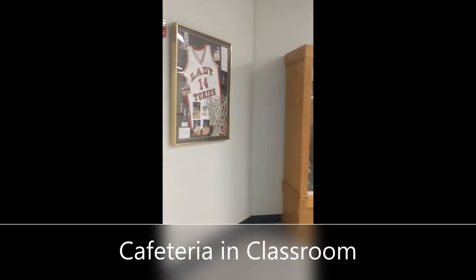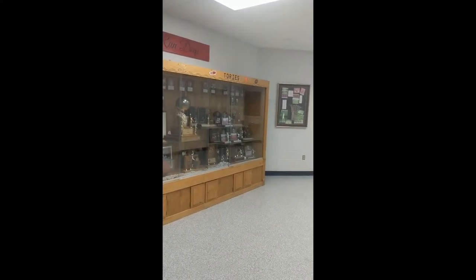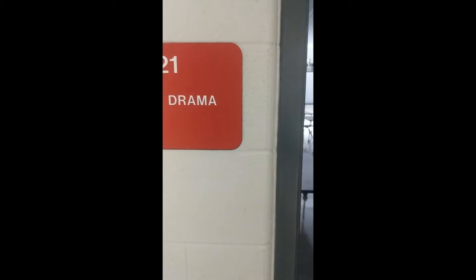Before we head down into the lunch rooms, I wanted to show you — we have some history here in the Britain building, so make sure you take a good look. The first room we're going to show you: this year we have to make sure we're socially distanced for lunch. This is the old drama room. Unfortunately, because of the pandemic, at least for the first semester, we will not have drama. This will turn into a makeshift cafeteria. Everyone will be spaced a minimum of six feet, everyone will have their own table, and this room will be disinfected between every lunch hour. Two elementary classes will use this room, but not at the same time — one class at a time.